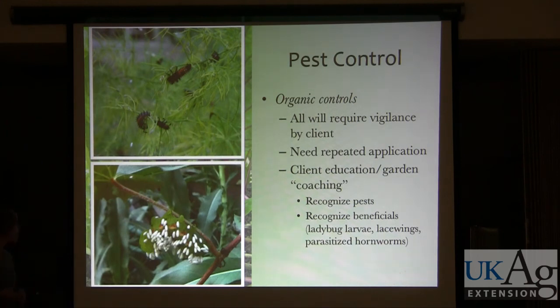Some general principles: all organic controls will require vigilance by the client. They often need repeated application — whether it's repeated picking or using a soap spray, it's not going to work in one dose. Coaching clients on recognizing pests and recognizing beneficials is key — for example, recognizing ladybug larvae. I had a friend who saw what was all over their asparagus and panicked, but they had missed the aphid infestation and those were ladybugs cleaning up shop.